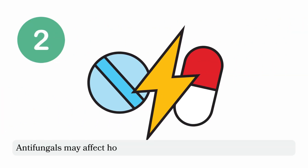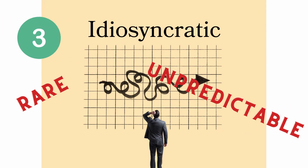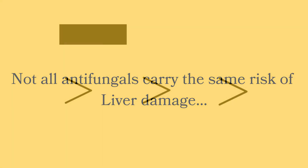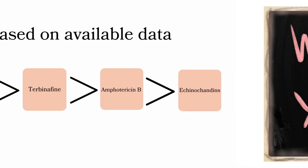Antifungal drugs can interact with other medications, which may affect how the liver processes these drugs and can increase the risk of liver damage. In some cases, liver damage may occur due to idiosyncratic reactions — rare and unpredictable adverse effects not linked to the drug's standard pharmacological action. Not all antifungals carry the same risk. Azole antifungals such as ketoconazole and fluconazole seem to have the highest relative potential for hepatotoxicity, followed by terbinafine, amphotericin B, and the echinocandins.